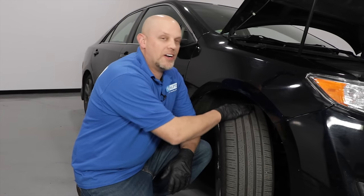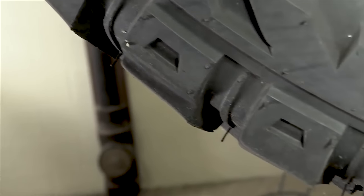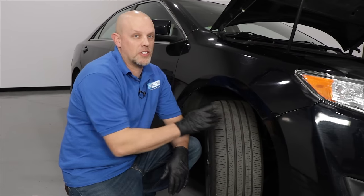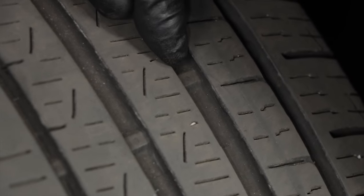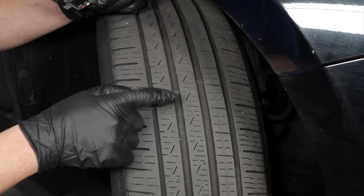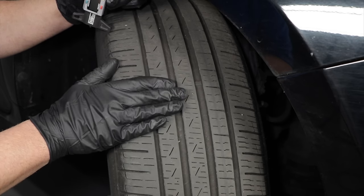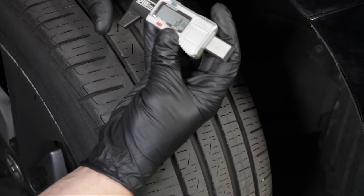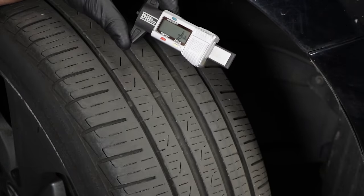Another form of tire wear is cupping or chopping — where the tread is uneven across the tire, kind of raised up. That can be caused by lack of rotation or worn struts and shocks. When checking tread depth, there are wear bars on the tire. When the tread is level with those wear bars, there's only 2/32 of an inch of tread left — at that point they definitely need replacement. If you check with a depth gauge and you have less than 4/32 of an inch, it's time to start thinking about getting new tires.